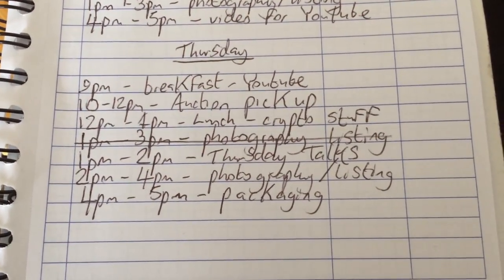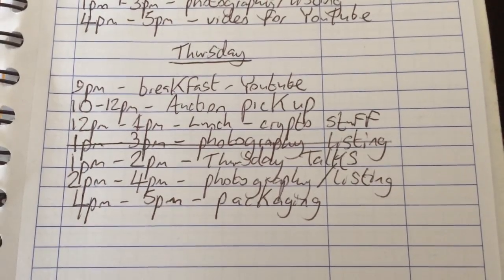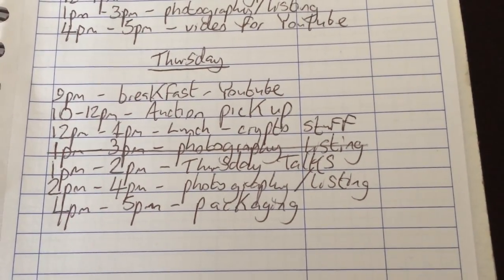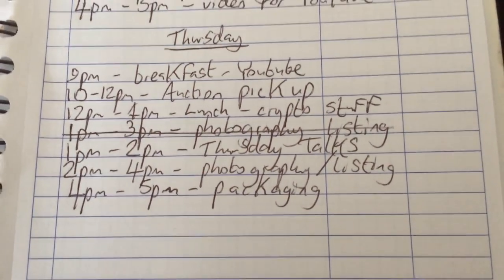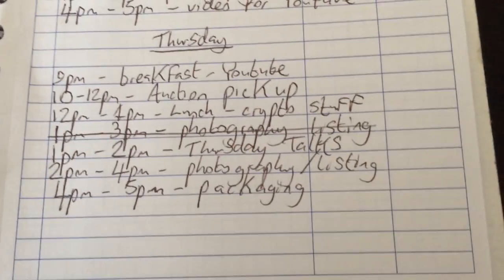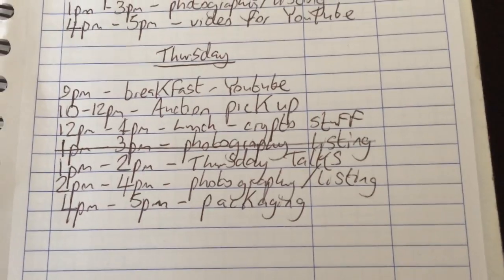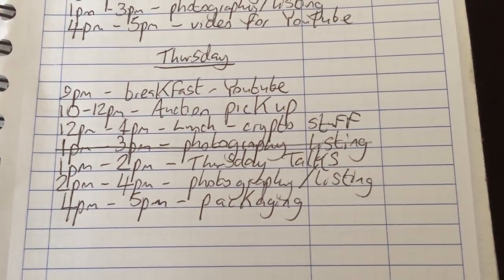So as you can see guys, there are my timings for today. Essentially nine to ten is breakfast on YouTube, however I'm probably going to go out at half nine anyway. Ten to twelve is going to be the auction pickup — it probably won't take that long, but if I get back early I'm going to start doing my packaging. Then twelve to one is lunch, and it's Thursday so I've got Thursday talks to do. Let's get started and let's see how much I can do.